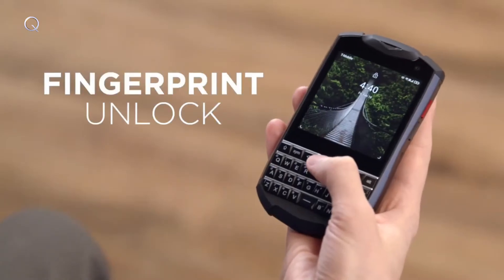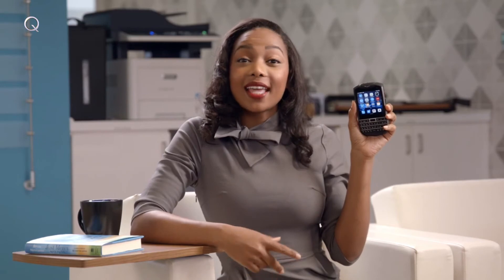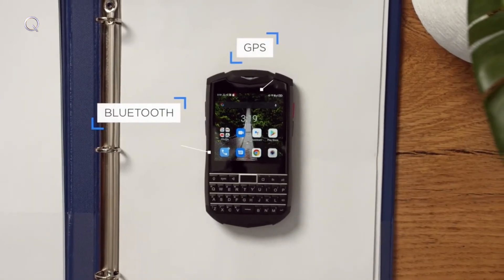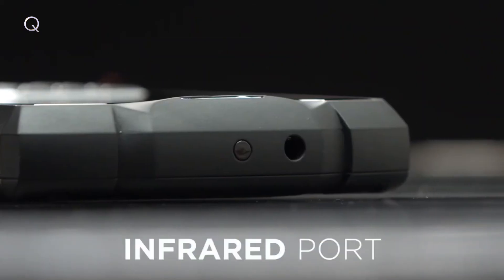It even has fingerprint unlocking — it's not technically a number, but I digress. The Titan Pocket runs on the latest Android OS and offers many of the features that you've come to expect, such as Bluetooth, GPS, NFC, and even an infrared port. That's something that the previous Titan doesn't have.